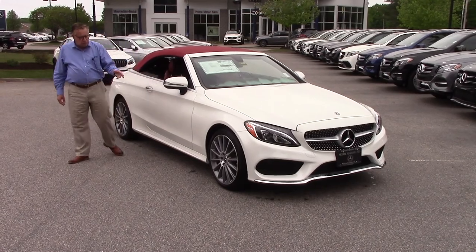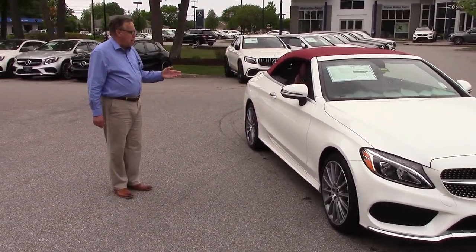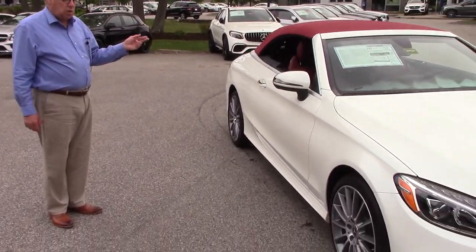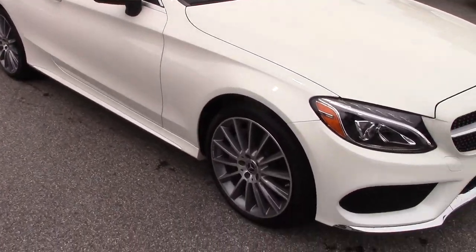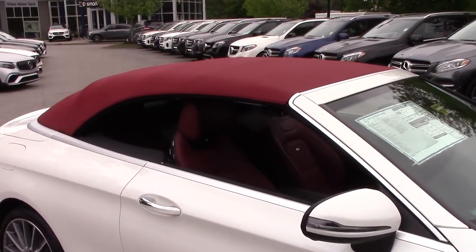I love these turbine-style wheels. This car has a lot of options on it, mainly the designio leather interior. I want you to see this — it really is smooth and beautiful.